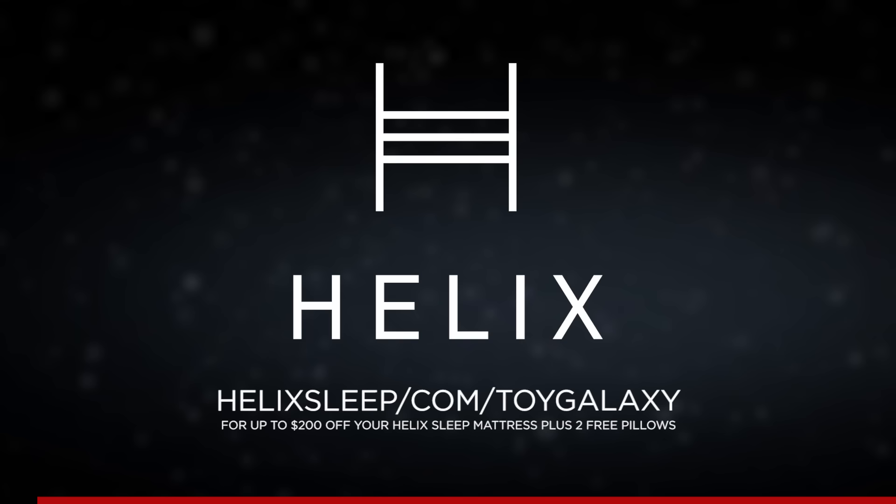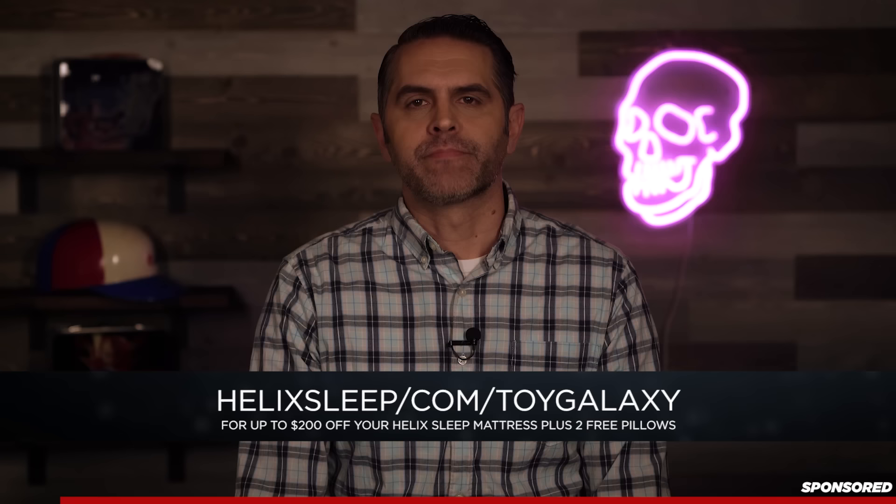Thank you to Helix Sleep for sponsoring this video. Click the link in the description below to get $200 off your Helix Sleep mattress plus two free pillows today.